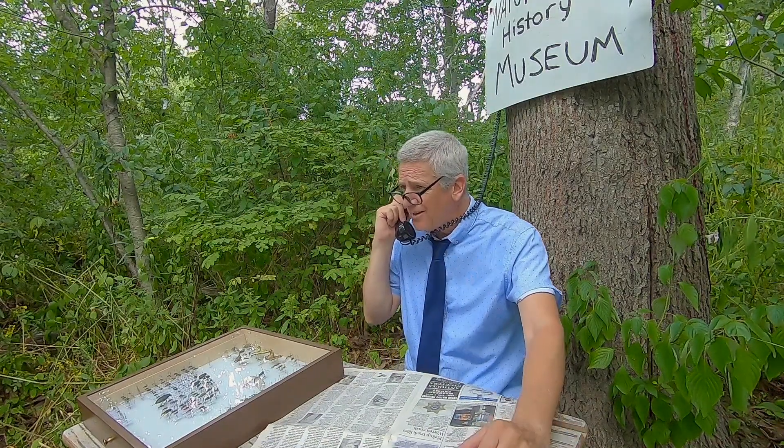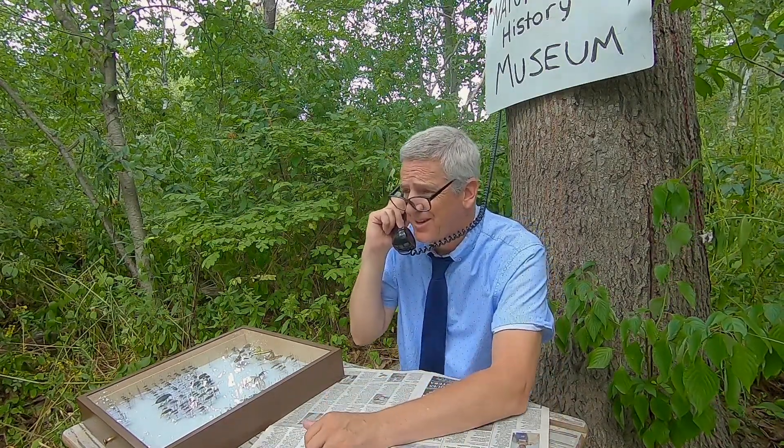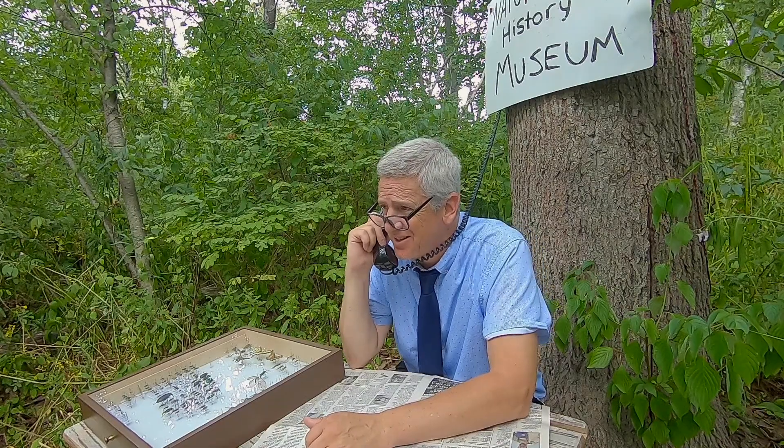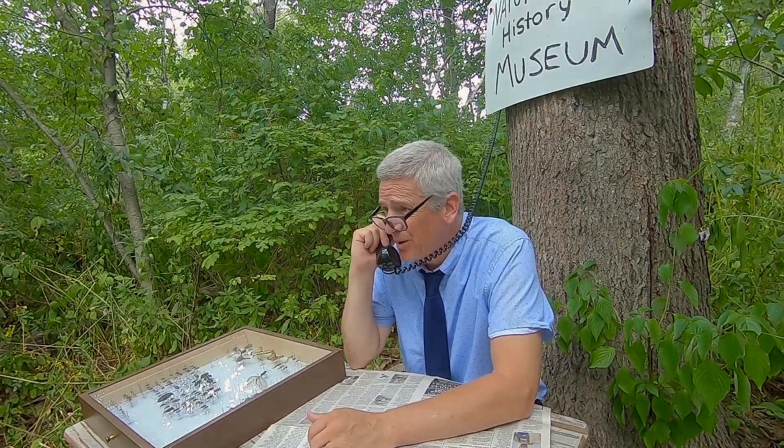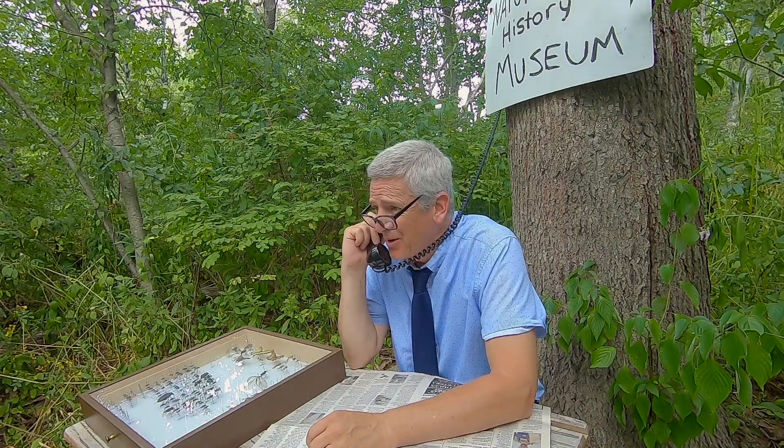No, Bob, listen to me. Do not tell her you're an entomologist. Dating outside the field is not easy. You remember when Dave the Mosquito Guy tried to date that girl from the Red Cross? We all know how that ended.